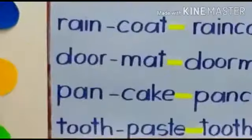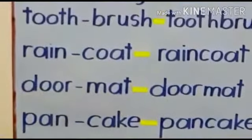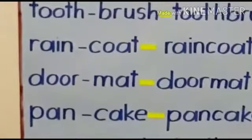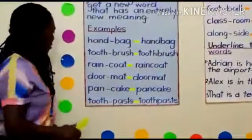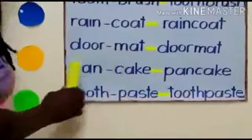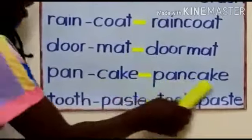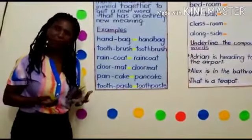Doormat. We get doormat. So doormat is a compound word. When you are writing it, you are not supposed to leave any space. Pancake. Pancake is a compound word, my little children of Primary One.